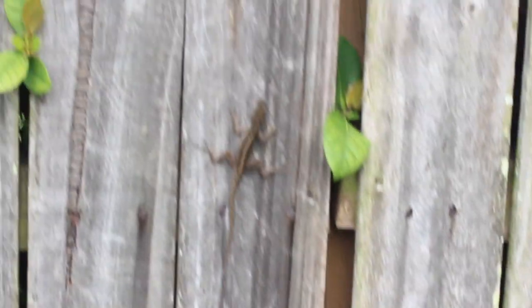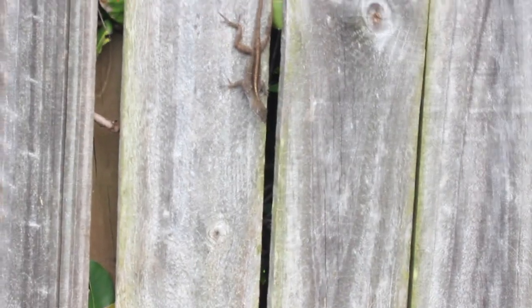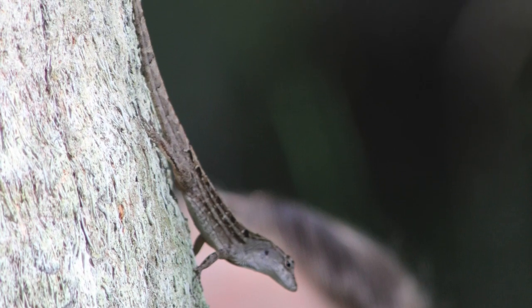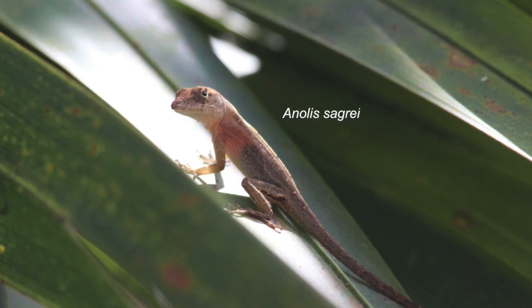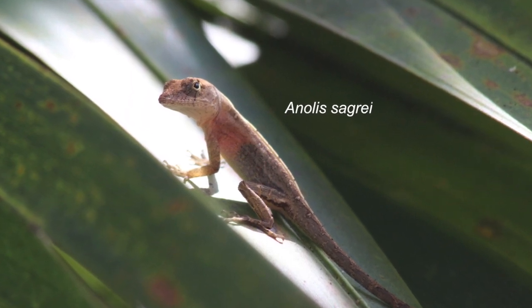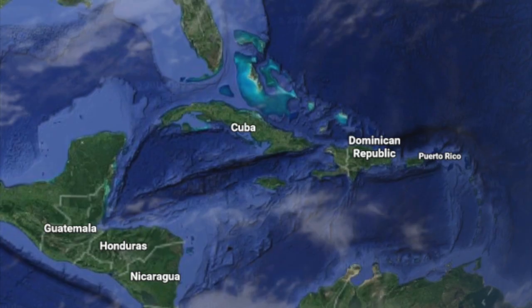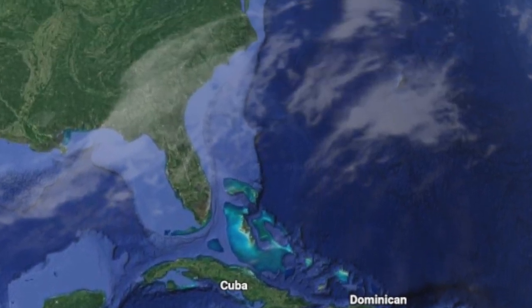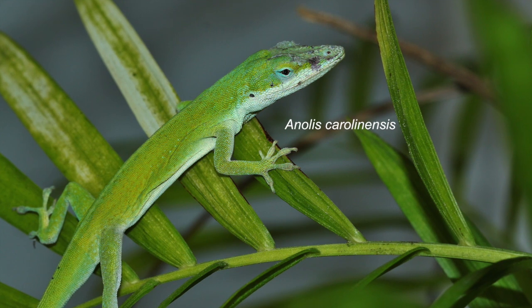If you take a vacation in the Sunshine State, chances are you'll spot dozens of small brown lizards sunning themselves on fence posts, scuttering along the underbrush, and climbing palm trees. These lizards are brown anolis — a small, invasive lizard species introduced to Florida from Cuba, the Bahamas, and the Caribbean several decades ago. Today, it can be found as far north as Georgia, where it competes for habitat and food resources with the native green anoli.